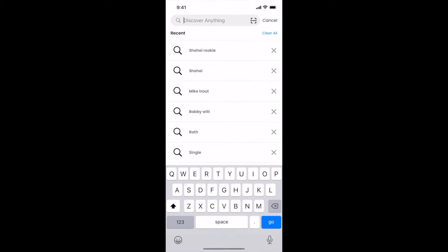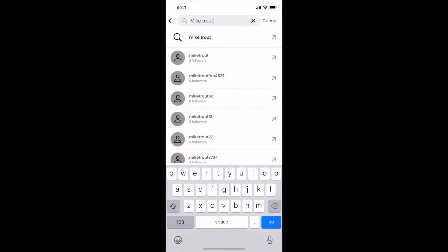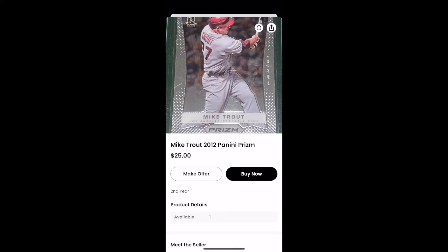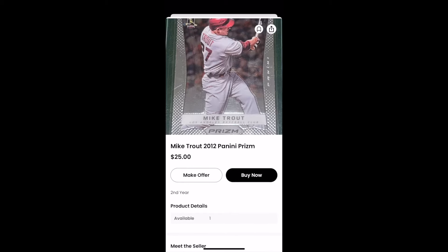We switched over to the main marketplace on WhatNot. A couple of players that I'm really wanting to target right now are Mike Trout and Shohei Ohtani. I believe if the Angels are able to finally make a playoff run, we could see both of their cards really take another jump. I believe Mike Trout is going to go down as one of the greatest of all time — he's really the LeBron of our generation, the guy you think of when you think of baseball in our generation.